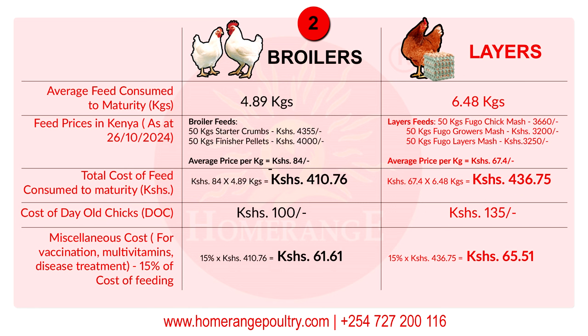Apart from feed, remember you have purchased the chick. As of 26th October 2024, broiler chicks cost 100 shillings each, and layer chicks cost 135 shillings each. There is also a very important cost usually called miscellaneous cost that you must factor into your production cost — this covers vaccination, multivitamins, and treating birds in the event of a disease outbreak.